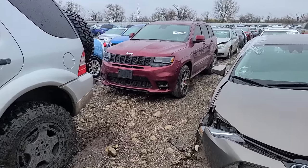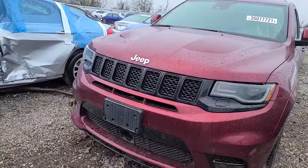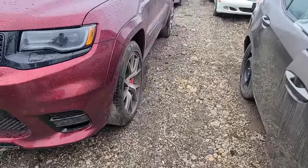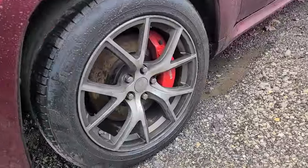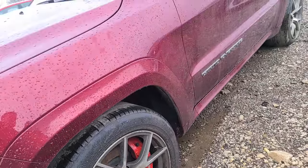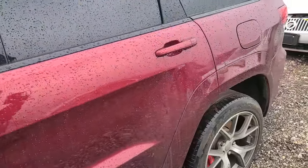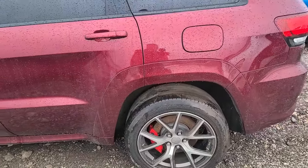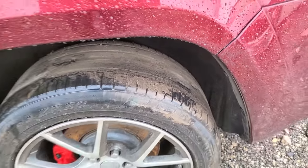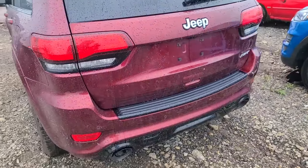We have another 2017 Jeep Grand Cherokee SRT - my friend just bought one of these, they are really cool, really fast, with adaptive cruise control and big brakes. Let's see - are these the factory wheels? I think they might be, although I don't remember seeing them in this color. Comment below if you know. 48,000 miles, kind of a cool color you don't see all that often.